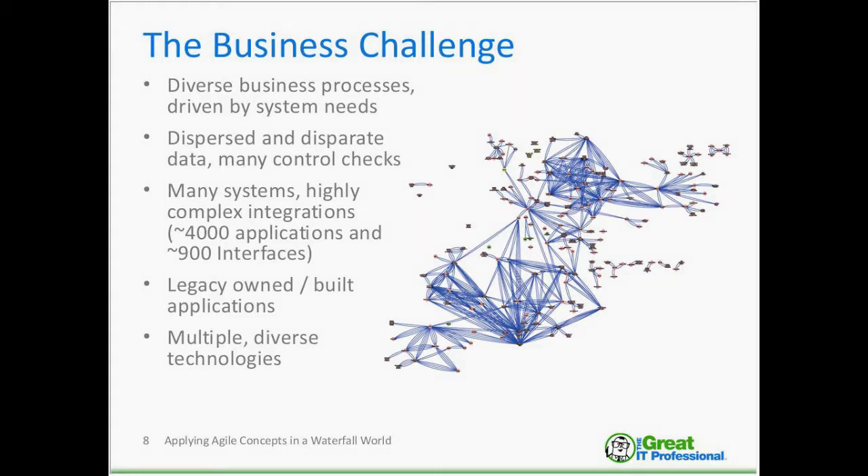Over the span of about 30 to 40 years, this eventually became what the system landscape looked like. Those purple lines between the different applications were lines of communication. We had many control checks dispersed throughout the organization to make sure the data harmonized together. In total, we had about 4,000 applications and 900 interfaces between those different applications — noting that the 4,000 application number included several thousand reports. These were primarily legacy, owned-and-built applications on very old and somewhat outdated technologies, and we had just about every technology you can name implemented over that 40-year span.